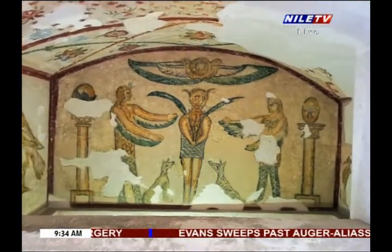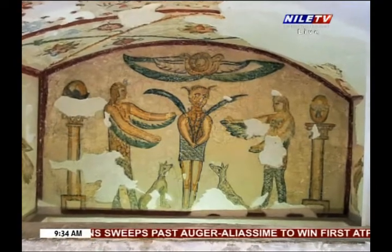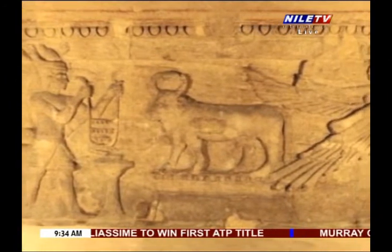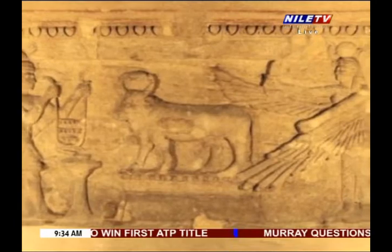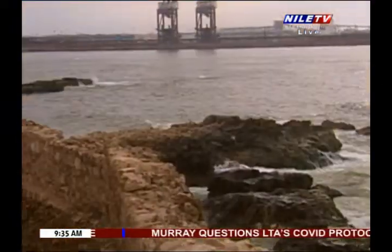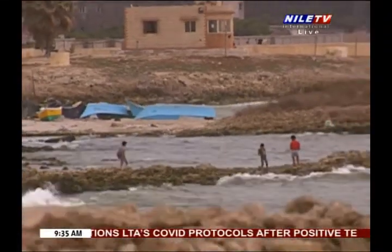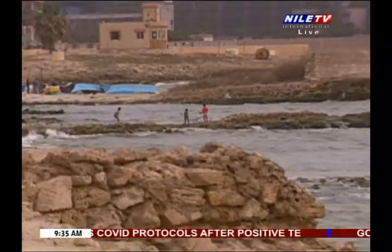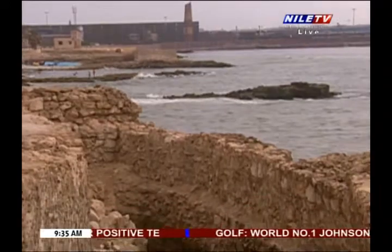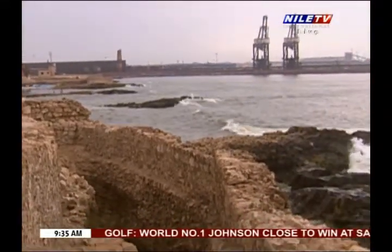Archaeologists call this tomb a catacomb because of the existence of three aisles in the third and bottom floor with 300 loculi, for it resembles the catacombs in Rome that were used by early Christians to escape religious persecution. But the catacomb of Alexandria is unique and unmatched in the whole world, making it — along with the Islamic monuments of El Dakheila — among the major touristic sites of Alexandria.